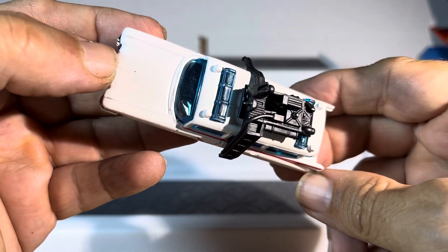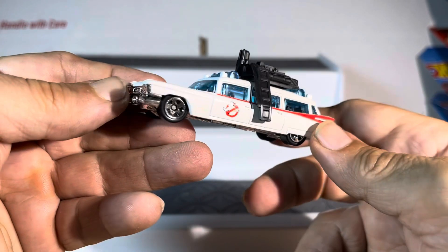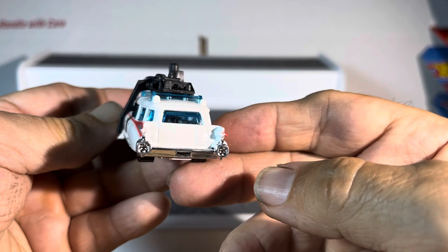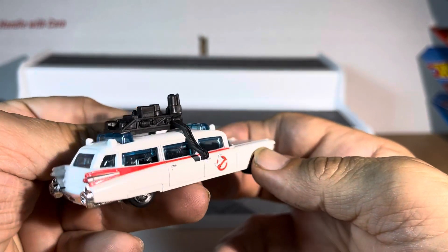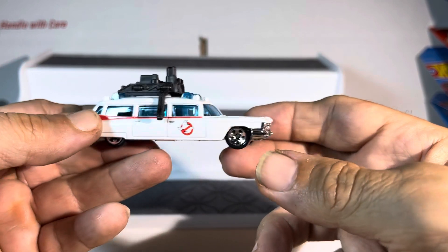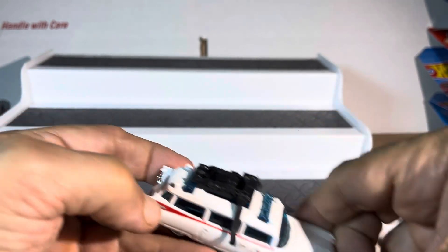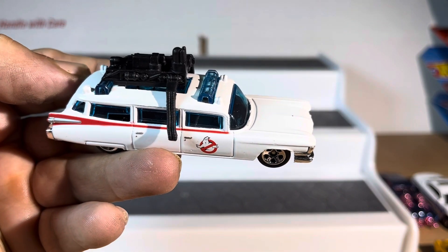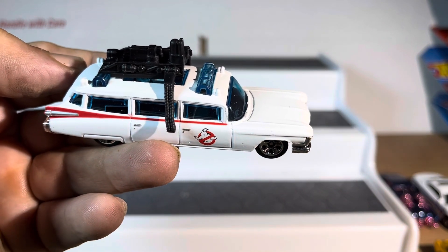Very nice. Ghostbusters mobile — absolutely just beautiful. Loving this. You're gonna love the next one I got — I'll give you a hint, it's a black car. Watch the next video, you're gonna love it. Thanks for watching, guys.